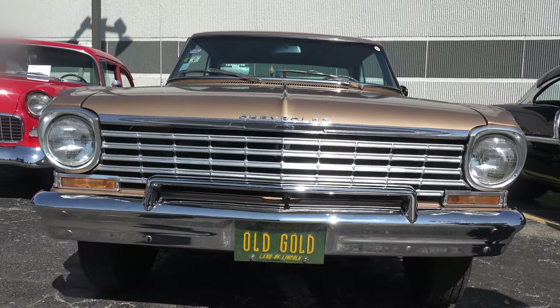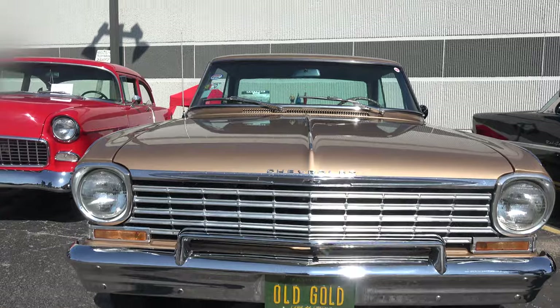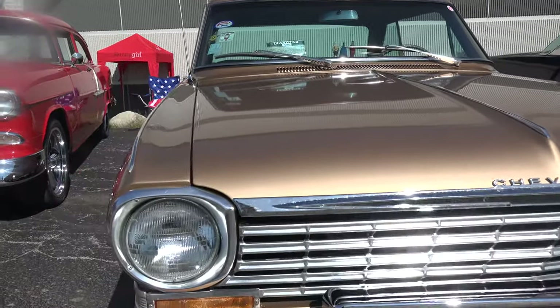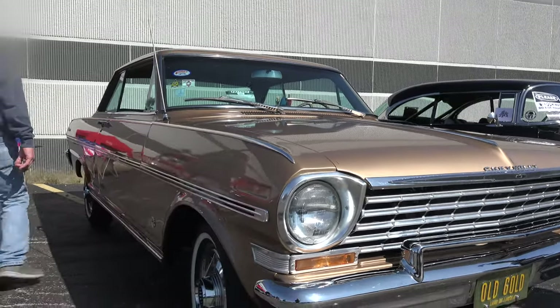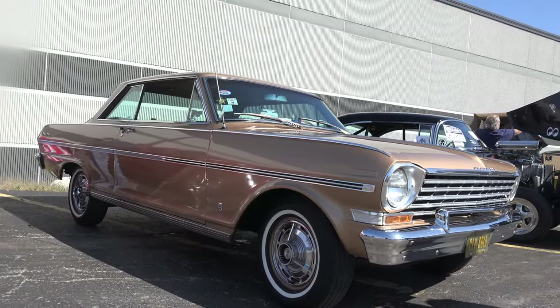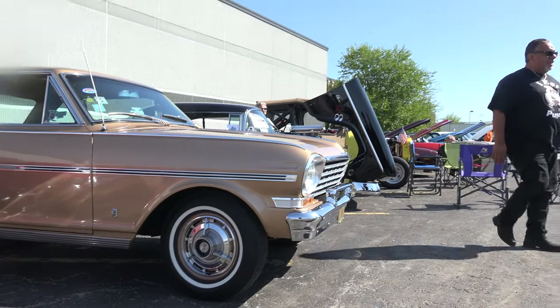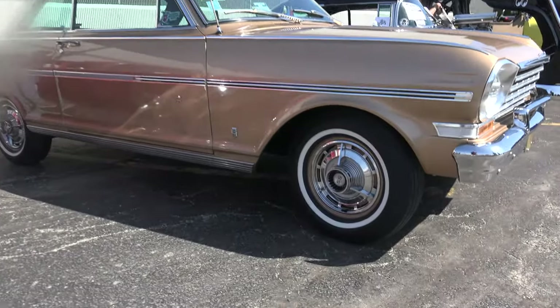It's been hanging out with our guys here at Citywide. These guys have a good number of cars we bring all the time. The interior is original. The motor is the original 194, 120 horsepower, with the 14-inch hubcaps.